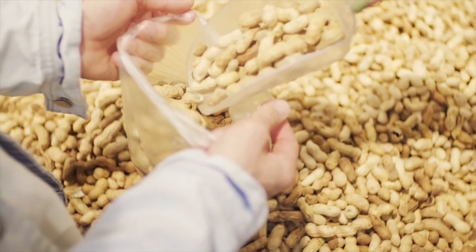Yes! Peanut butter. How many of you guys right now always have peanut butter? I'm a peanut butter fanatic. I'm a peanut aficionado. I love peanuts.